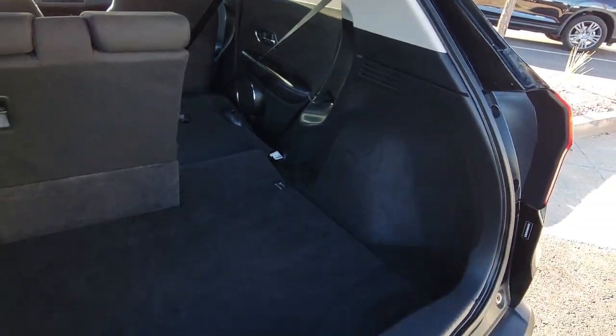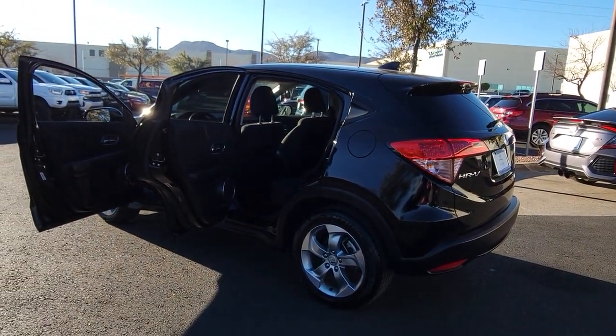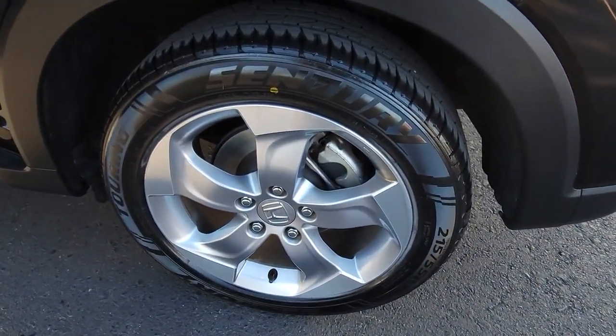Sun moonroof, backup camera, heated front seat, alarm, vehicle anti-theft system, tire pressure monitoring system, side airbag, tires — rear all season, driver illuminated vanity mirror, engine immobilizer.